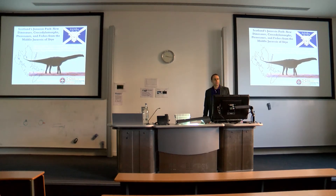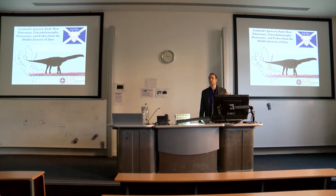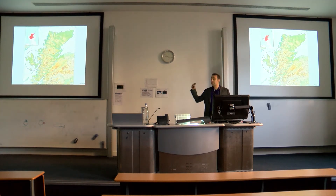I moved to Scotland almost five years ago, and what I want to talk about today is some of the work I've been doing since that time on the Isle of Skye, which is one of the best places in the world for middle Jurassic vertebrate fossils. This is work done with a fantastic team of colleagues and students — the Pal Alba group — which has brought together many major institutions in Scotland to collaboratively discover, study, and conserve Scotland's fossil vertebrates.